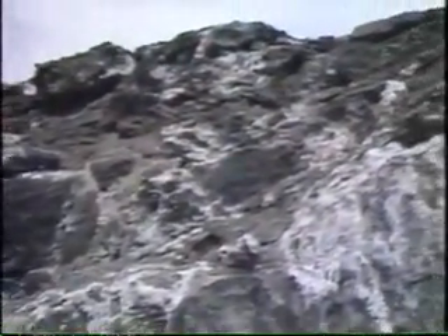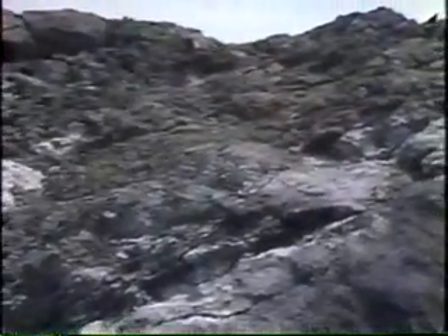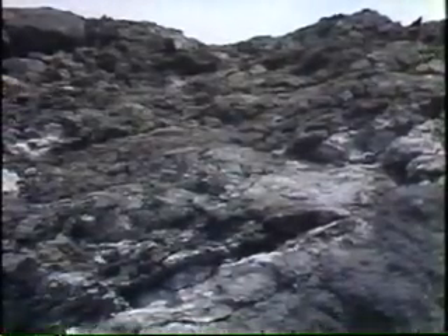The ore zone is very weathered. It's brown and rotten looking because the iron sulfide — the pyrite in the ore — easily oxidizes. It produces sulfuric acid which dissolves the copper sulfide in the ore, producing a very rotten looking rock.